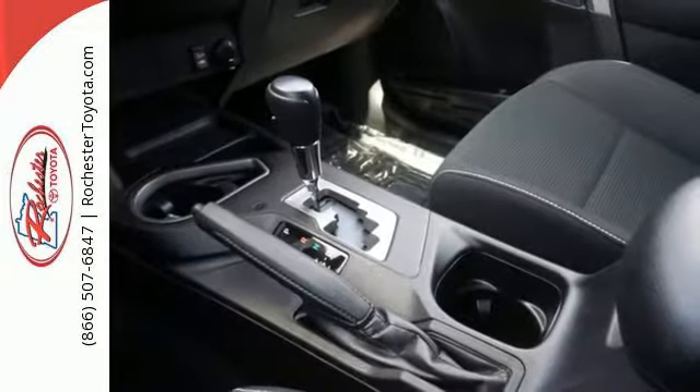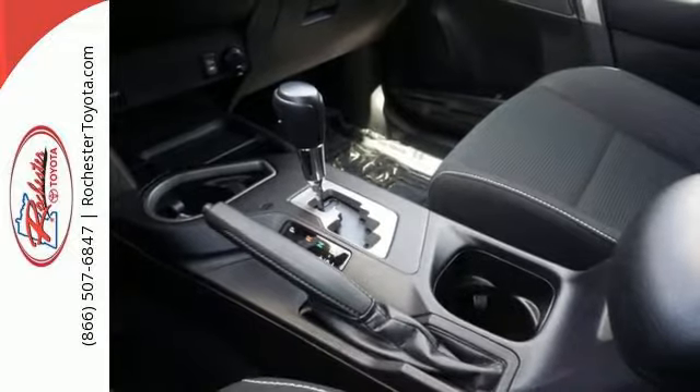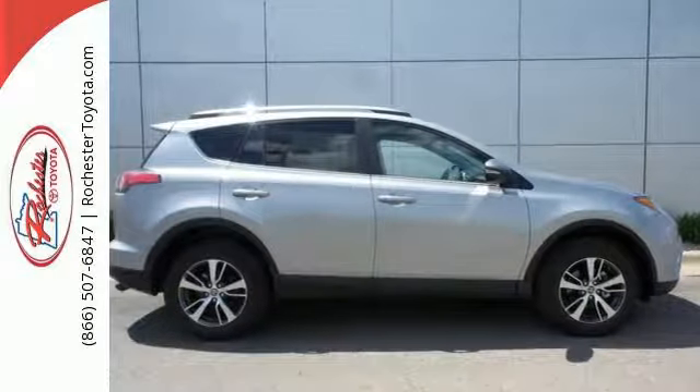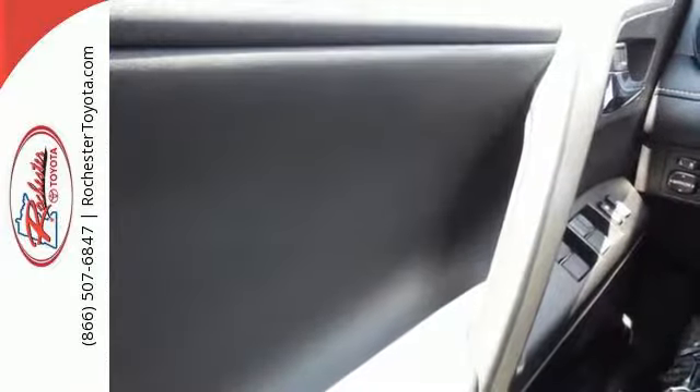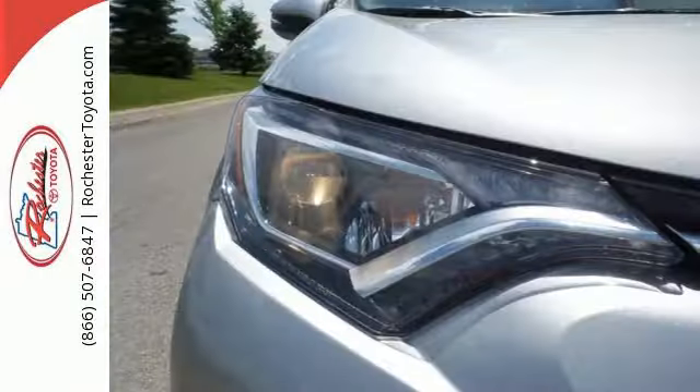Adjusting the 60-40 split second row opens up more room for passengers or a wide-open flat space for cargo. Bluetooth keeps your hands on the wheel and eyes on the road.